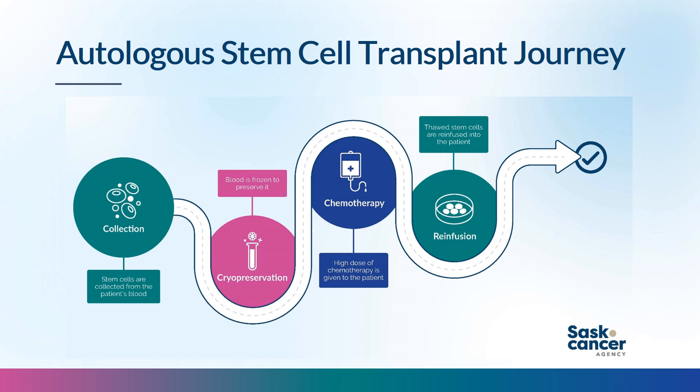A stem cell transplant is a journey with four main steps. Step 1: your own stem cells are collected. Step 2: they are taken to transfusion medicine for cryopreservation. Step 3: you are admitted to hospital for high-dose conditioning chemotherapy, which eliminates or reduces remaining disease but also kills regular bone marrow cells — so stem cells must be collected beforehand. Step 4: your frozen stem cells are thawed and returned through a central line the day after chemotherapy, traveling to the bone marrow to start producing normal blood cells again. This is called rescuing the bone marrow.